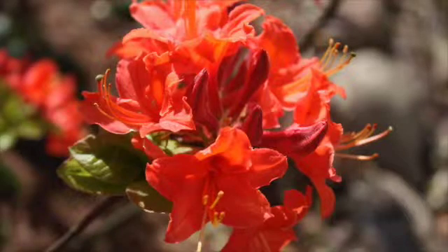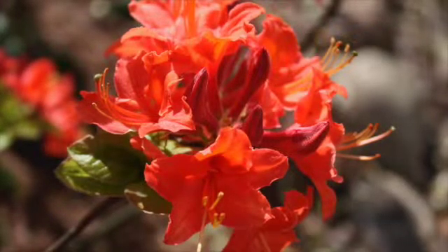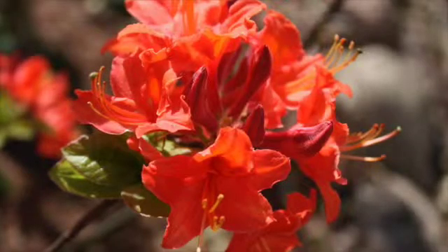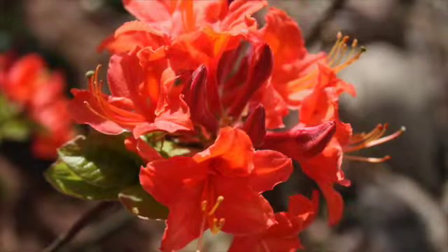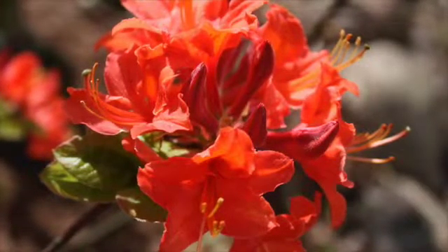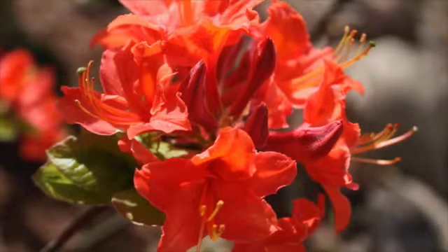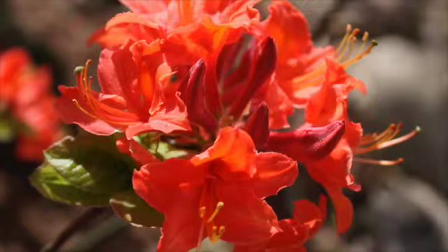This is an example of a deciduous azalea. It is a Mandarin Light, which is part of the Northern Lights series originally developed at the University of Minnesota. We are in Zone 5b and this Northern Lights series grows extremely well in our climate. They are disease resistant and come in a variety of different colors. We have one in our garden approximately seven feet tall, and I have seen even taller ones in various other gardens in the upper Midwest.